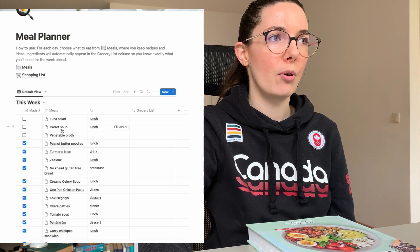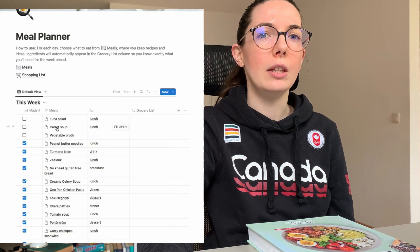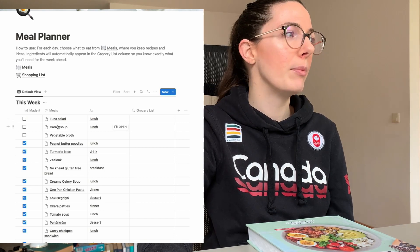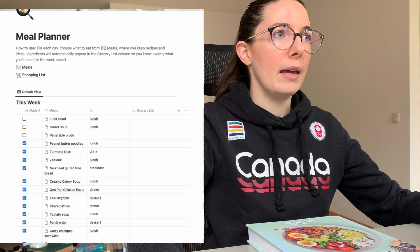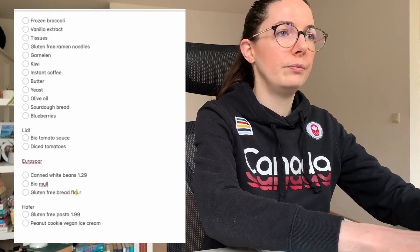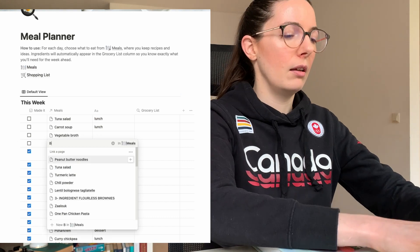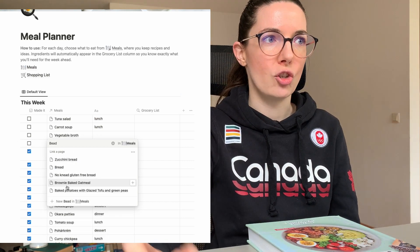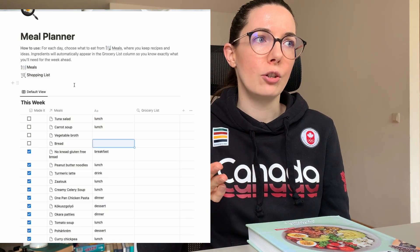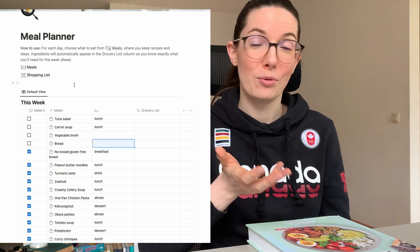In this particular case I still have the tuna salad, carrot soup, and vegetable broth on the list, and I have all the ingredients for those. For the tuna salad I also need bread and I make my own bread, so I need to buy gluten-free bread flour from Eurospar. I'm making the recipe from the packaging of the bread.